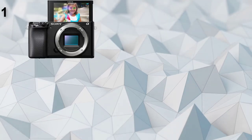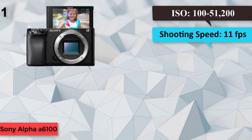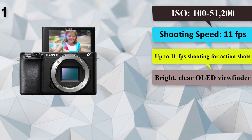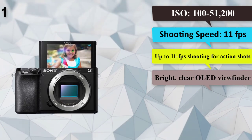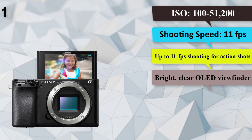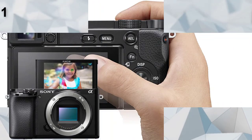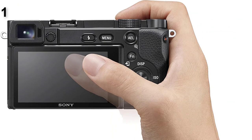Number 1: Sony Alpha A6100. Megapixels: 24.2. ISO: 100–51,200. Built-in flash: yes. Shooting speed: 11 frames per second. Viewfinder: OLED. Super-fast AI-driven autofocus system, up to 11 frames per second shooting for action shots, bright clear OLED viewfinder.